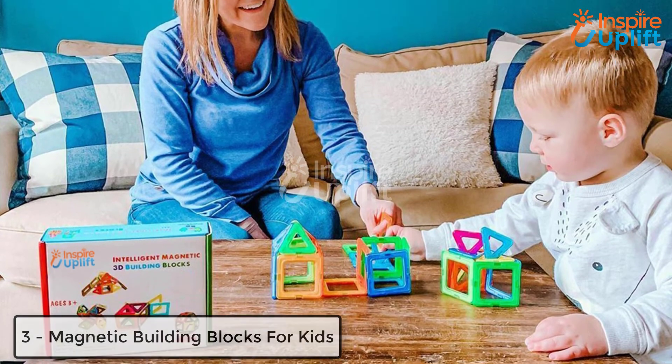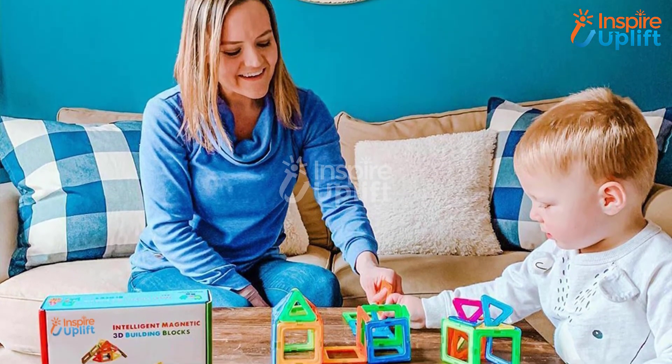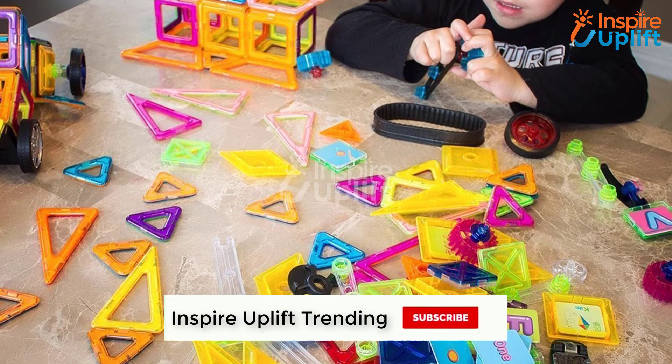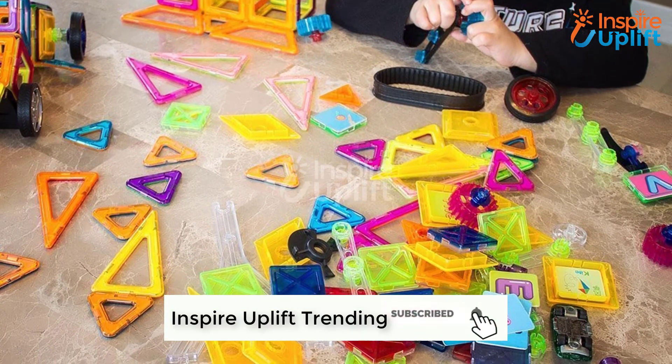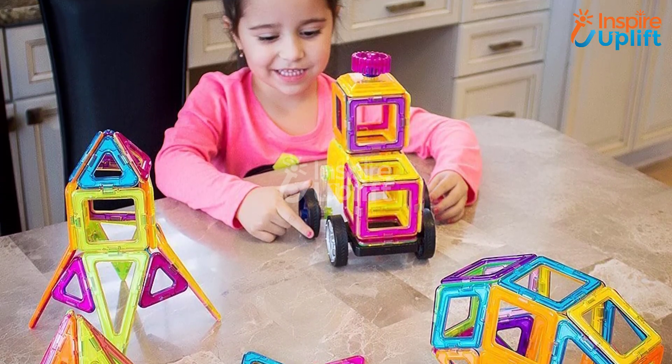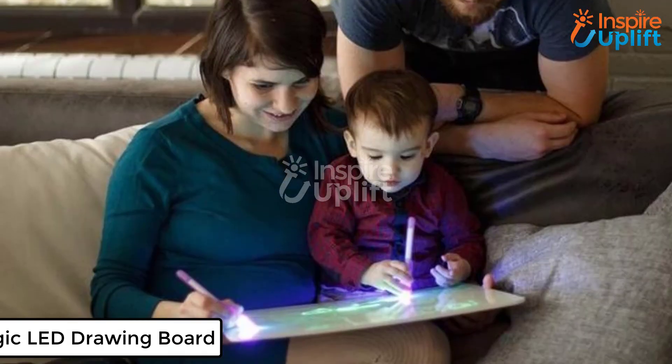At number 3 we have Magnetic Building Blocks for Kids. Children love to learn different things through playing unique games. This game is best for kids who are sharp and pick anything quickly. Let them build anything using their cognitive skills and imaginations with these blocks and appreciate their interest.